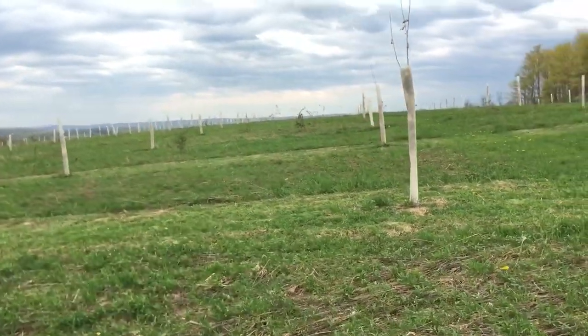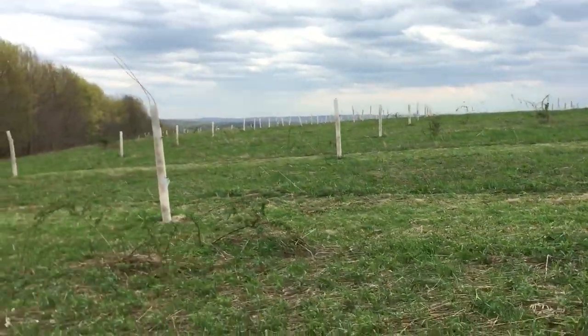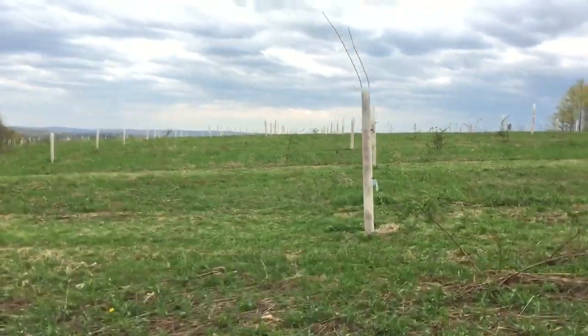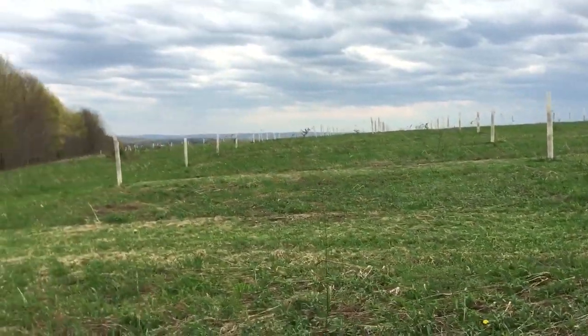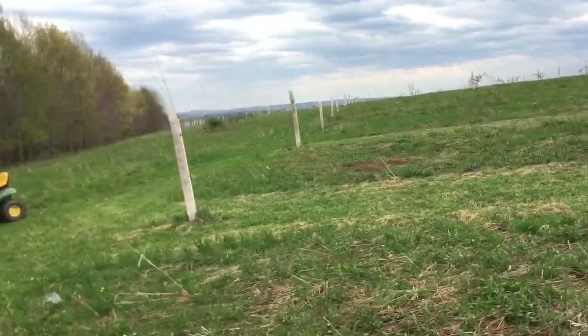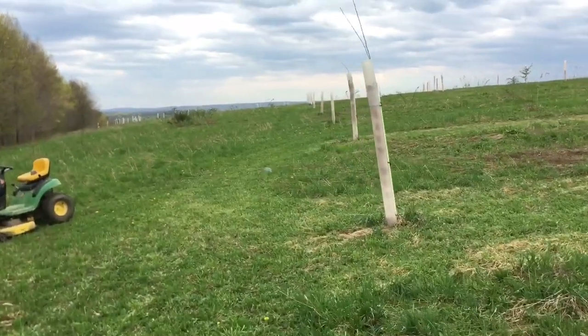If any of you guys have any ideas on orchard management, tree identification, or ways to keep track of trees, I'm happy to hear them. I'm still doing pencil and paper, which gets a little complicated. I take pictures of it, but I'd hate to have to recreate everything off of an old picture.